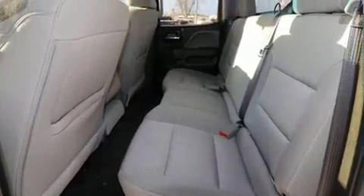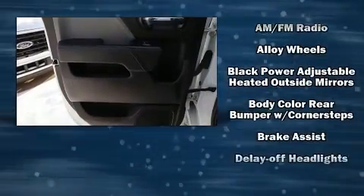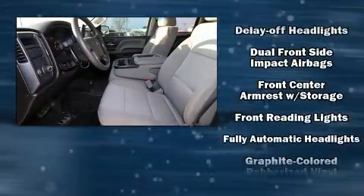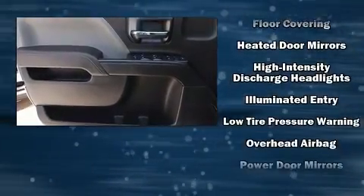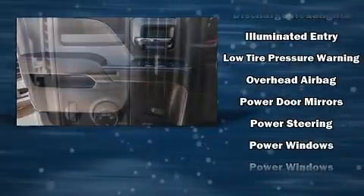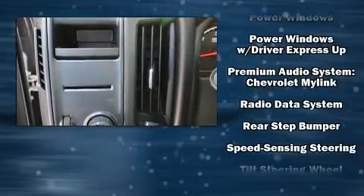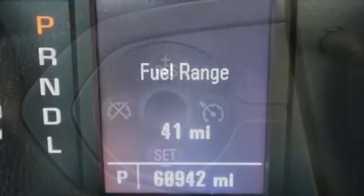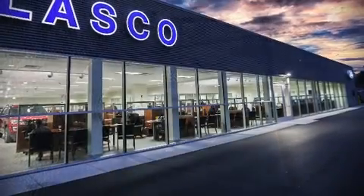Chevrolet also prioritized safety and security with features such as dual front impact airbags, head curtain airbags, traction control, brake assist, ignition disabling, and four-wheel disc brakes with ABS. Electronic stability control stands out as a technologically savvy innovation, keeping you better connected to the road. A Carfax history report indicates just one previous owner.